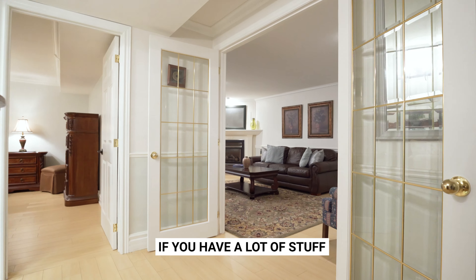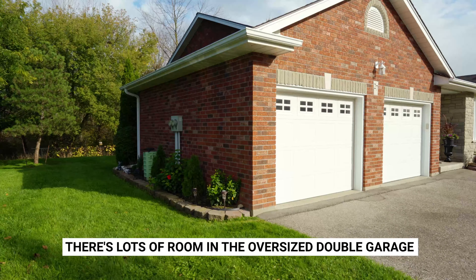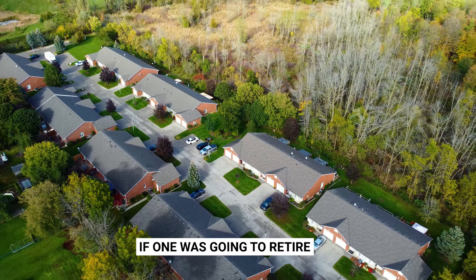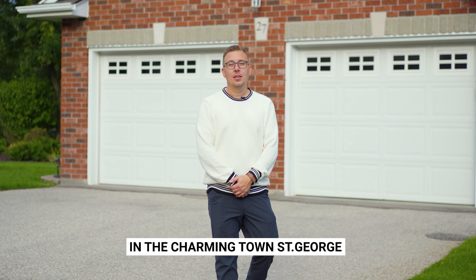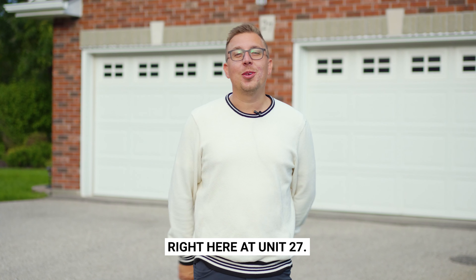If you have a lot of stuff, that's okay. There's lots of room in the oversized double garage and tons of storage throughout. If one was going to retire, retire in style. One might do that at 53 Beverly Street East in the charming town of St. George, right here at Unit 27.